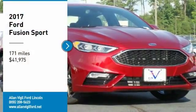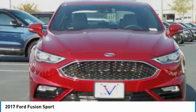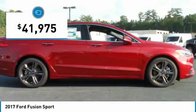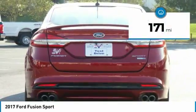We are pleased to show you the 2017 Fusion. You can have both impressive power and great economy in a Fusion, and it is priced below $45,000. This vehicle has less than 200 miles.